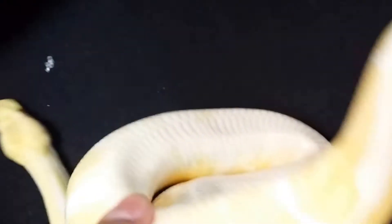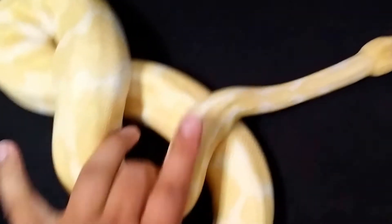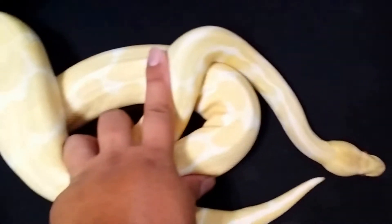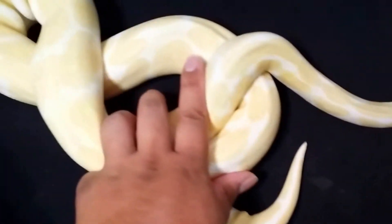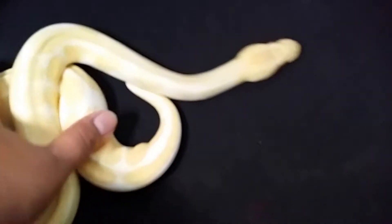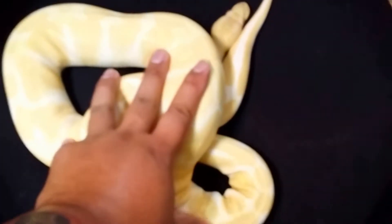The second one is a piebald female. I'm not dealing with hets anymore unless I know the person and they're proven out, so I'm going to be pairing her this season. This is an awesome pickup for me — you really don't see a lot of piebald adult females for sale, they're all babies.